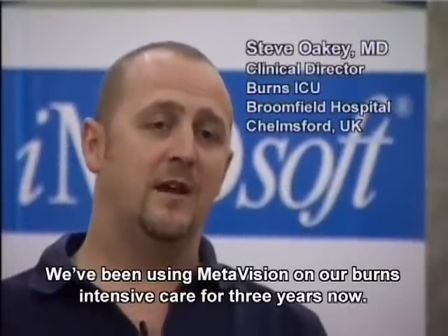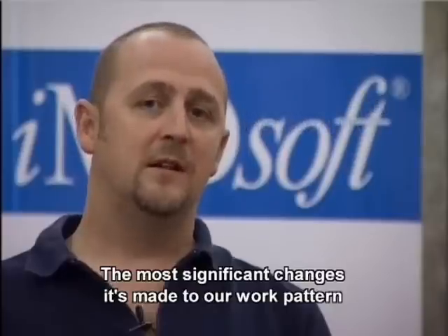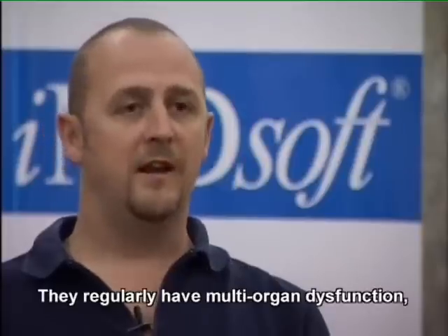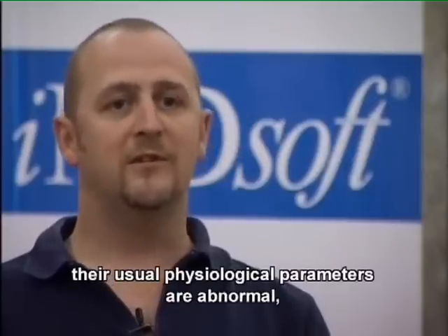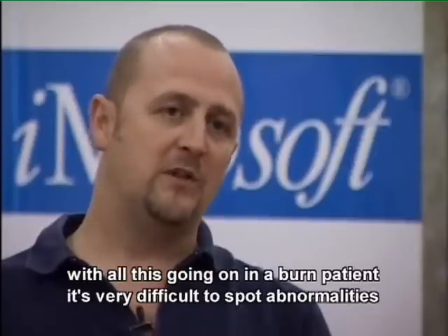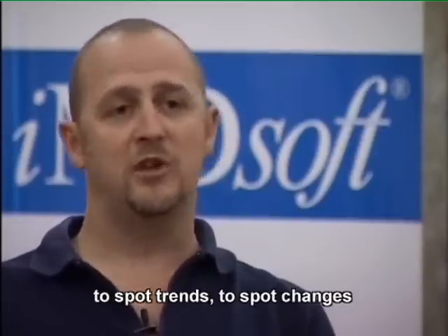We've been using MetaVision on our burns intensive care for three years now. The most significant changes it's made to our work pattern are that we have a relatively small number of very high intensity patients. They regularly have multi-organ dysfunction and their usual physiological parameters are abnormal. It's normal for our patients to be tachycardic and pyrexial. With all this going on in a burn patient, it's very difficult to spot abnormalities, to spot trends, to spot changes.